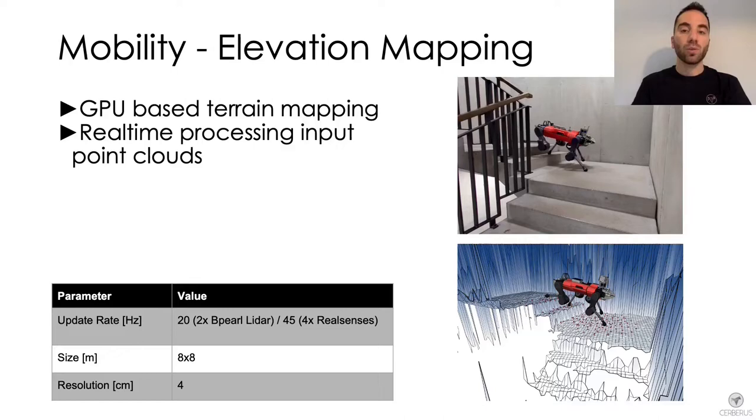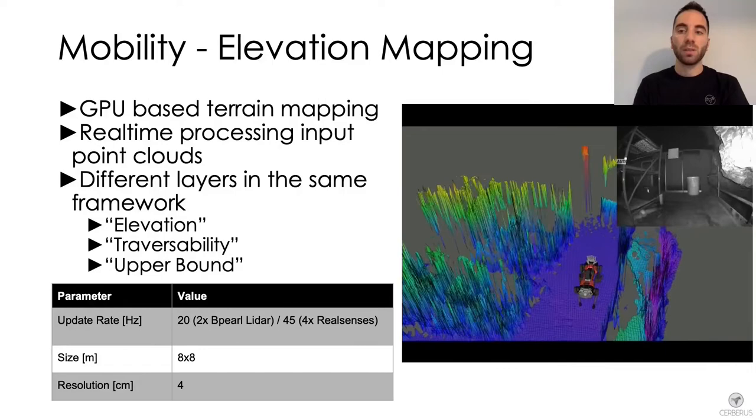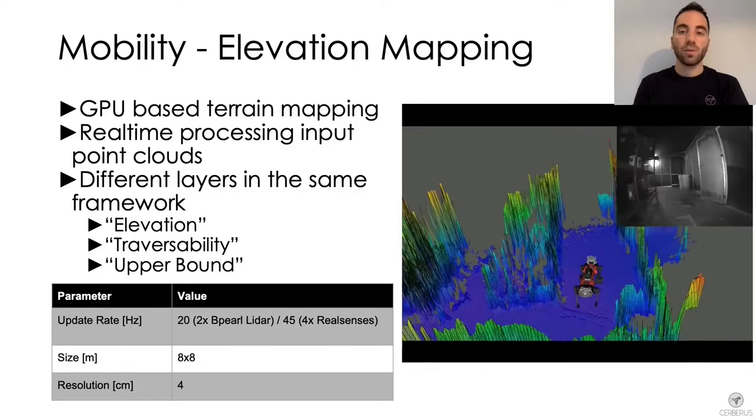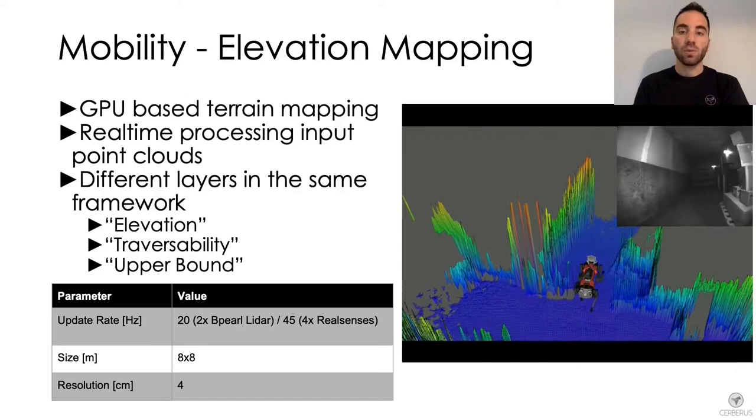This video shows an example of the robot navigating in a narrow environment while the terrain representation is built during operation. The elevation map is composed of multiple layers each used for different applications. The elevation layer is mostly used for locomotion and visualization purposes, whereas the traversability layer is used to plan local traversable paths. The upper bound layer is used to handle negative obstacles during the local path planning phase.